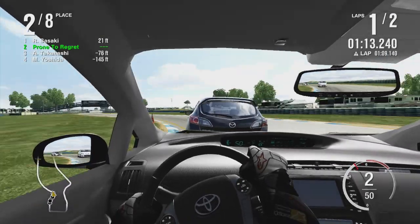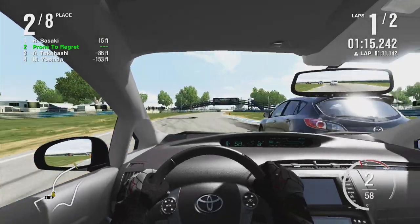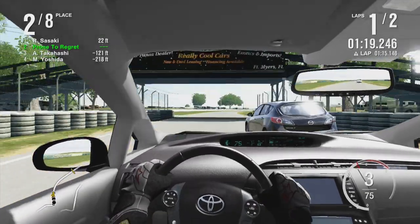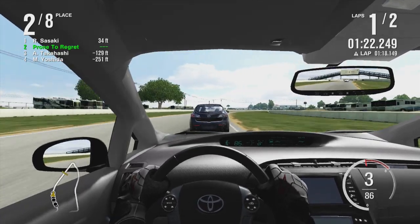You got the Autobianchi A110 on GT4. Yay. It's a coolish car. I can't say I've ever used the Autobianchi A110 on GT4. I prefer the Panda because it's ridiculous.